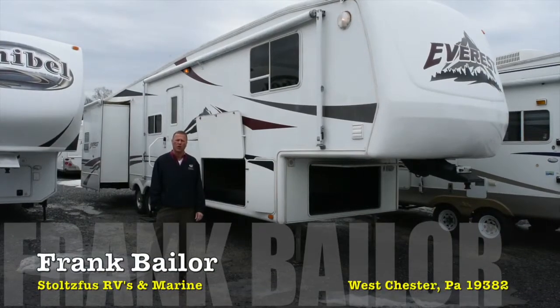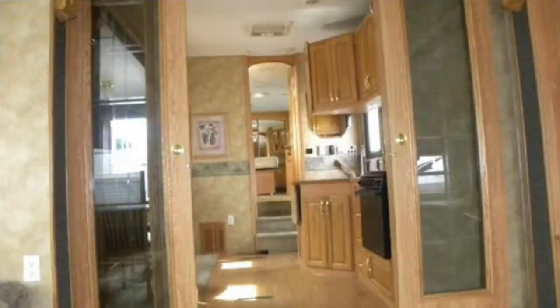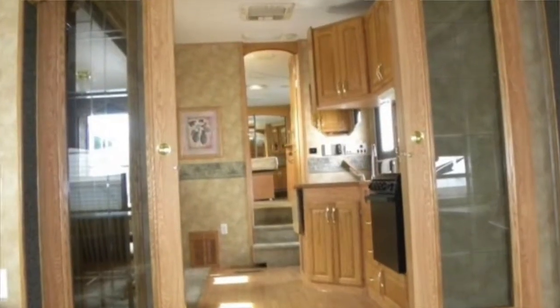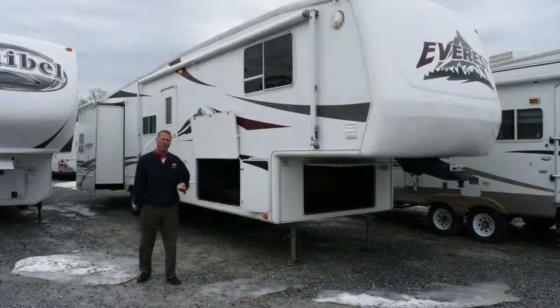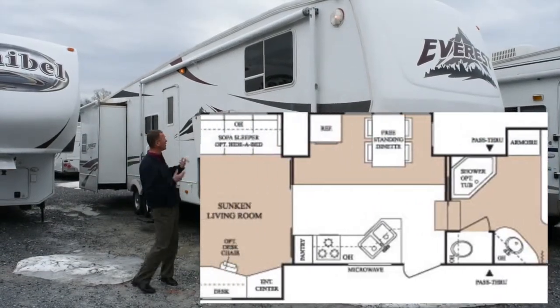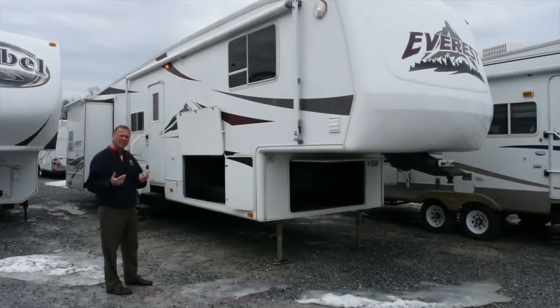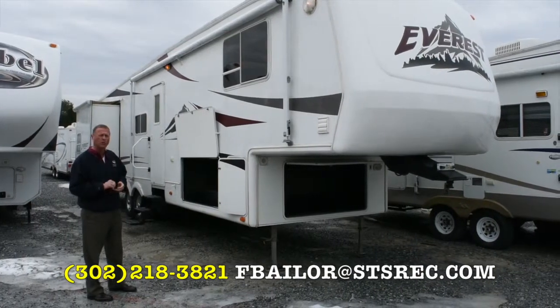Hi folks, I'm Frank Baylor from Stoltzfus RV & Marine. We're located in Westchester, Pennsylvania. This time I'd like to take you through this unit that just came in. This is a 2004 Everest, built by Keystone RV, a big manufacturer. It's the Everest series, so let me go through the trailer. If you have any questions after, you're welcome to give me a call. My cell phone number is 302-218-3821.